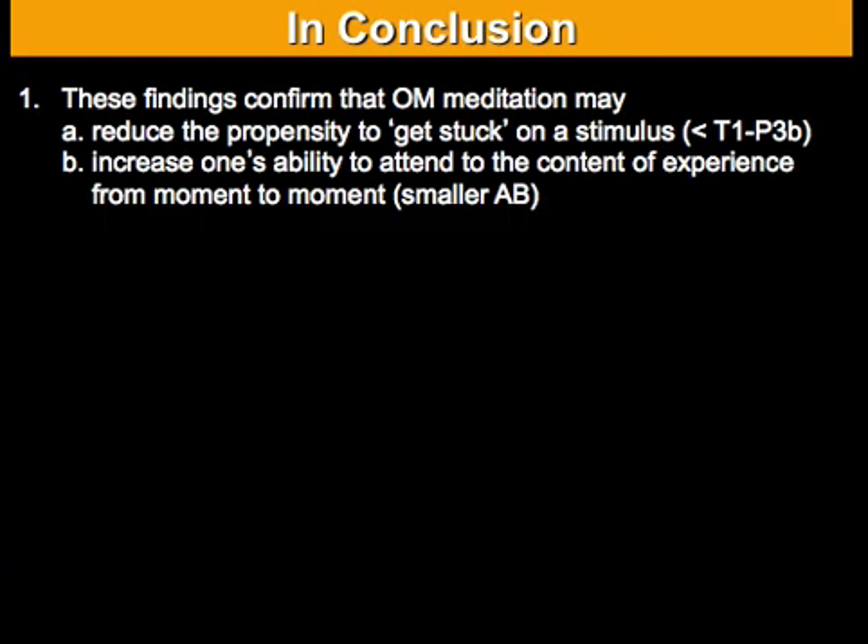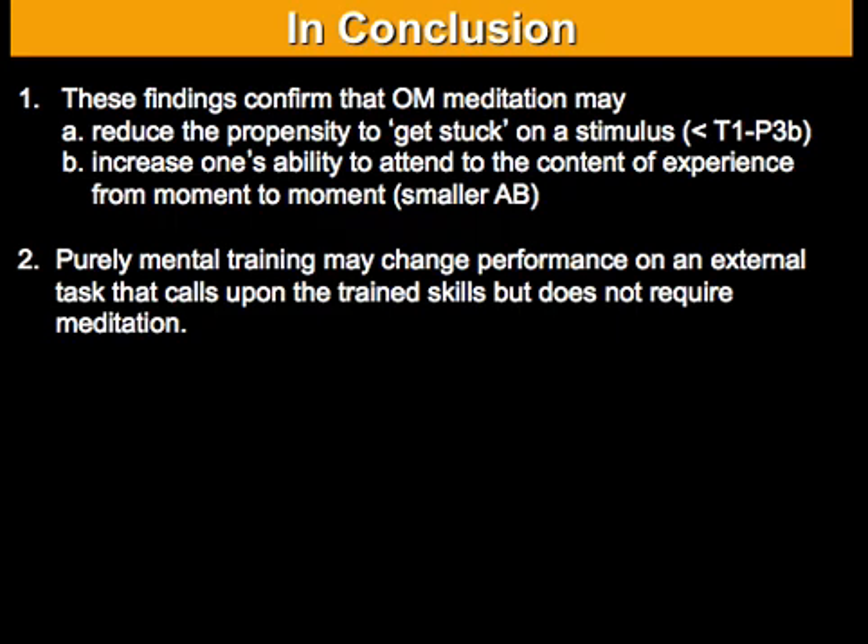Together, these data confirm that open monitoring meditation may reduce the propensity to get stuck on a stimulus, as indicated by this reduction in P3B amplitude, and thereby increase one's ability to attend to the content of experience from moment to moment, as indexed by this reduction in attentional blink size. More generally, these findings suggest that purely mental training may change performance on an external task that calls upon the trained skills, but does not require meditation itself. That's an exciting finding in the context of cognitive therapies developed to treat certain psychiatric conditions. With this I come to the end of my talk — thank you for your attention.